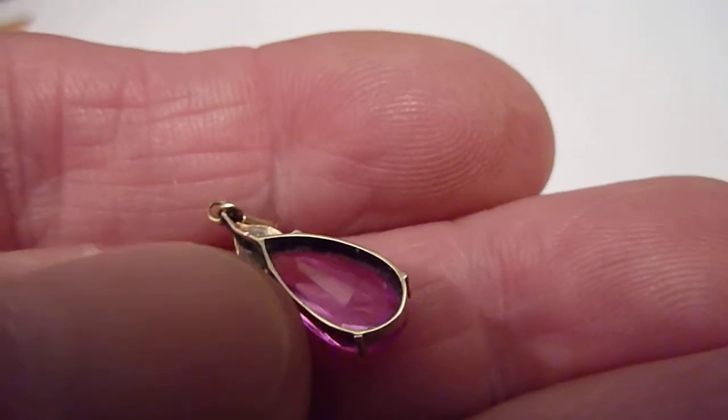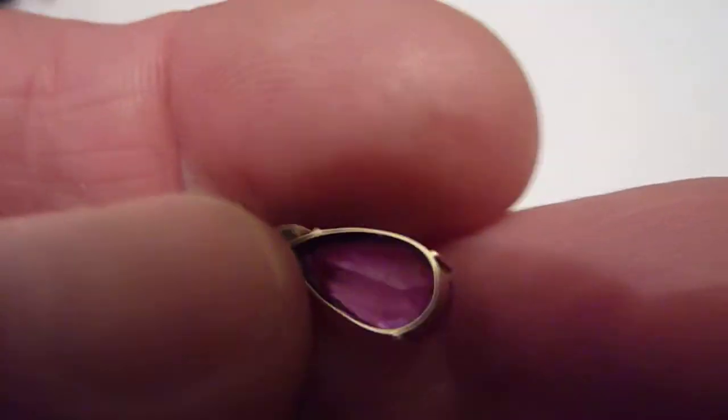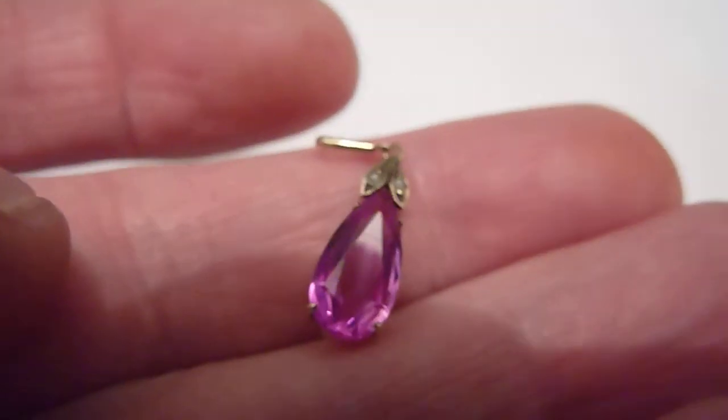As you can see the stone is faceted on the back as well. Lovely condition, a very pretty little piece.